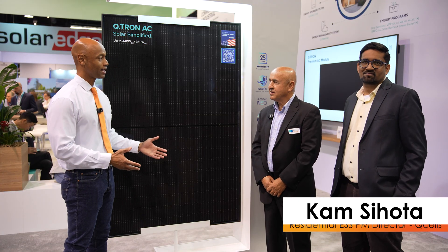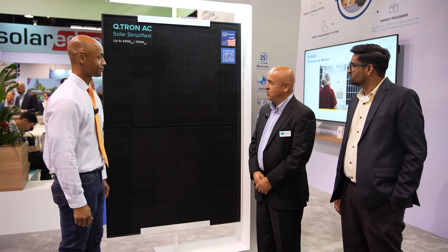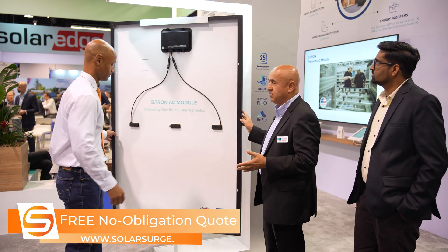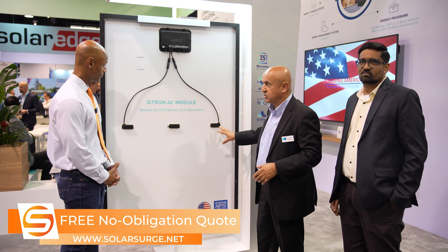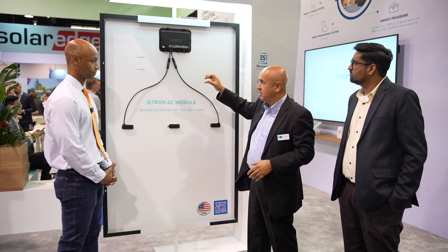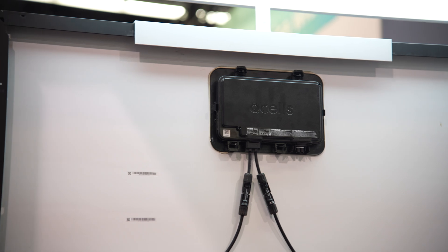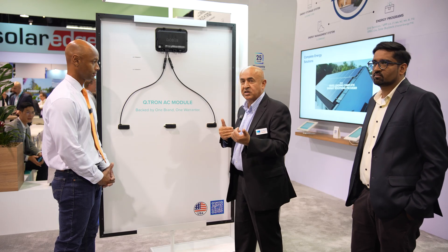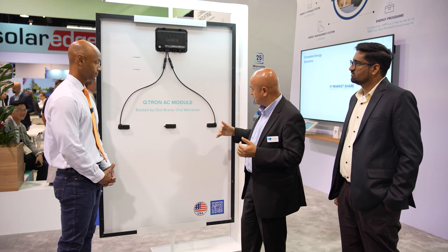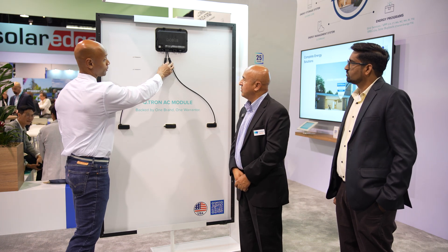We're back now with Cam Cihoto, who will explain the integrated microinverter on the Qtron AC module. If we turn the module around, we can see the power electronics — the microinverter. The junction box of the module ties into the microinverter here. This is a Qcells-designed, developed, certified, and manufactured microinverter attached onto the PV module. It is pre-wired for DC input, with the solar module's DC output connected via MC4 connectors.